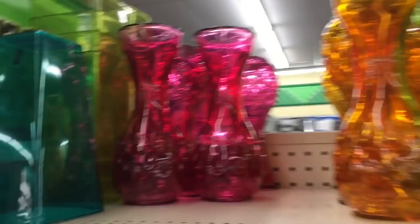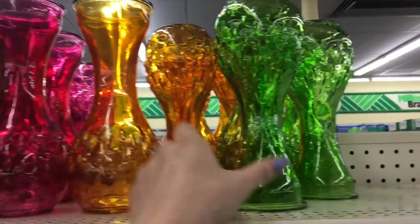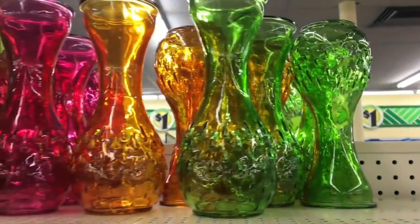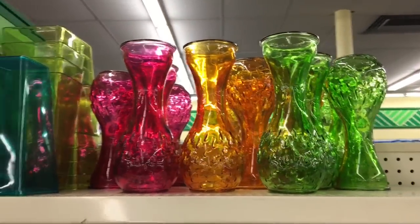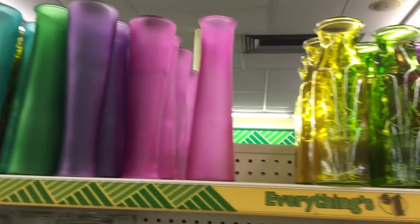We also had some creative carvings and some other new books. These caught my eye — I have not seen these before. I thought the design and the shape of these vases were so much different. I just don't think I've seen those, so I wanted to show you guys some of the fun colors and vases that they had out.